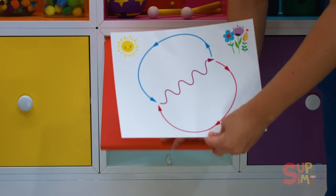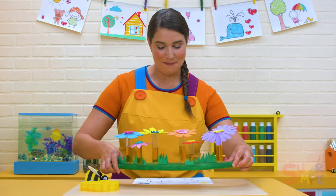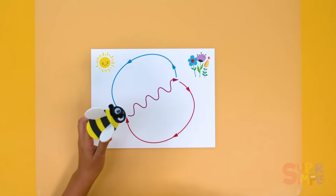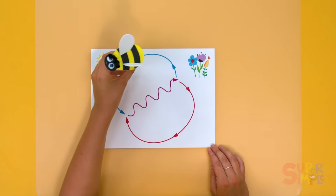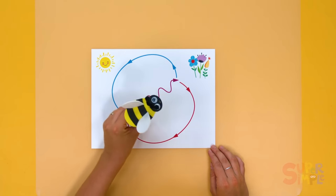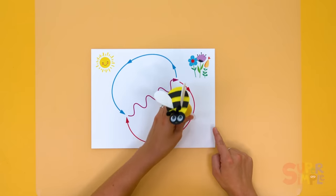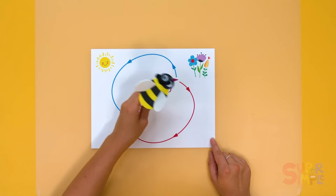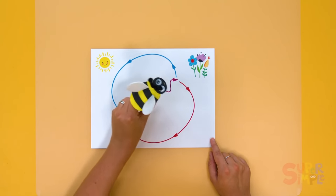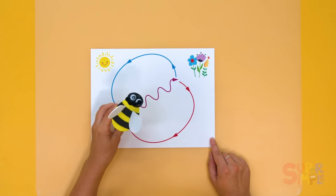A-ha! Look at this. This is how the bee can tell the other bees where the flower with lots of nectar is. First, the bee moves in a circle to get the attention of the other bees, and then waggles in the direction of the flowers in relation to the sun. The waggles tell the other bees which direction to fly, but also how far to fly. The longer the waggles, the further away the flowers. Isn't that amazing? Wiggle, wiggle, wiggle.